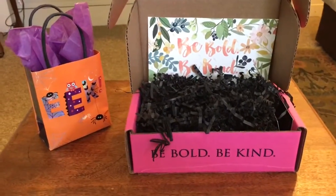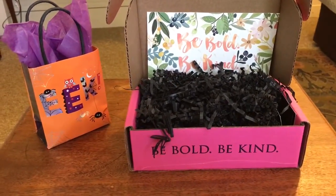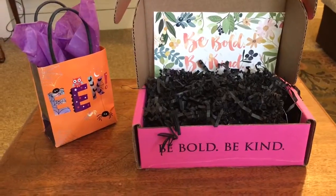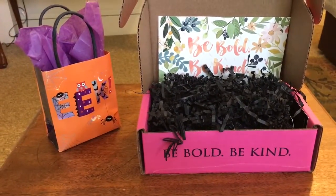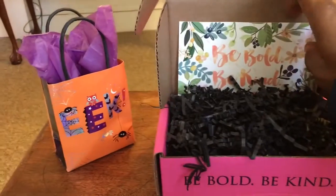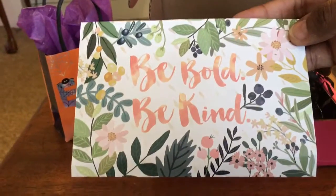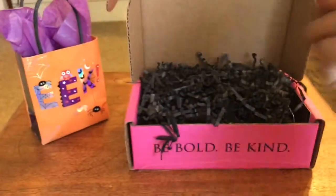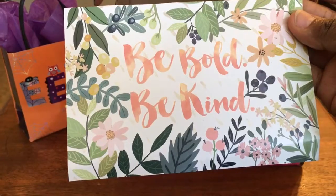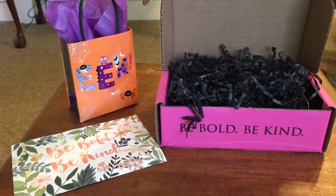Hello everyone, this is Mariposa back with an unboxing of the Petit Vour vegan cruelty-free beauty box. This is the edition for September 2015. As is typical with this company, they included this beautiful hand-painted card, which on the other side lists the products that are included, along with their signature phrase: be bold and be kind.